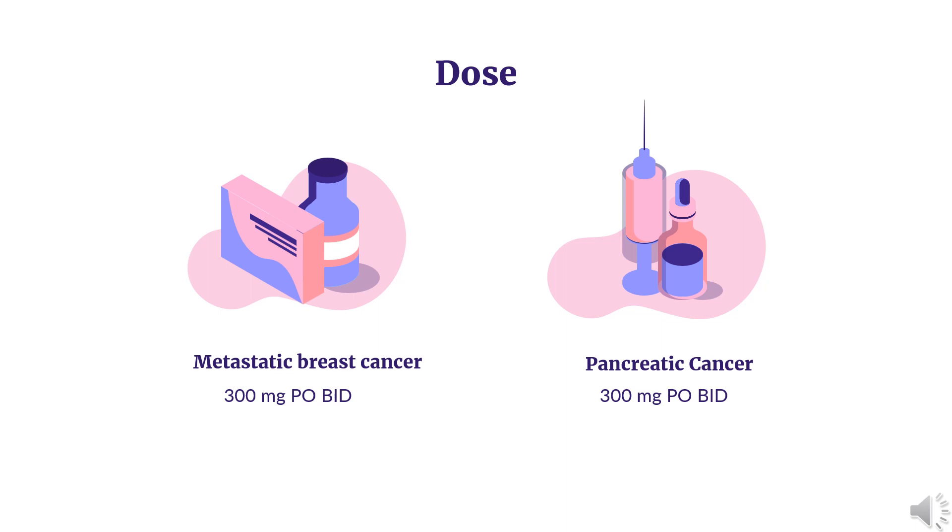Advanced ovarian cancer (monotherapy): Indicated as first-line maintenance treatment for deleterious or suspected deleterious somatic or germline BRCA-mutated (gBRCAm) advanced ovarian cancer, in patients who are in complete or partial response to first-line platinum-based chemotherapy. 300 mg PO BID. Continue until disease progression, unacceptable toxicity, or completion of 2 years of treatment. At 2-year completion: patients with complete response and no radiological evidence stop treatment; patients with evidence of disease who may benefit from continuous treatment may treat beyond 2 years.